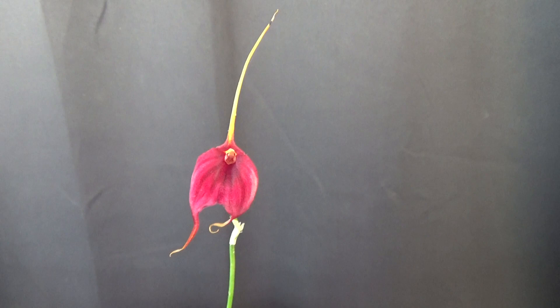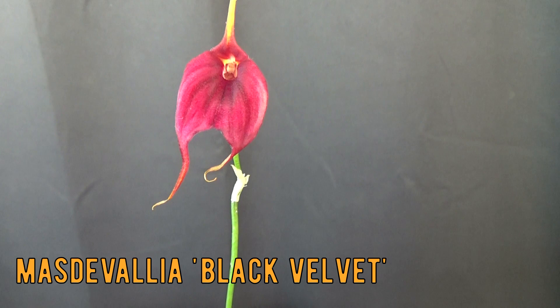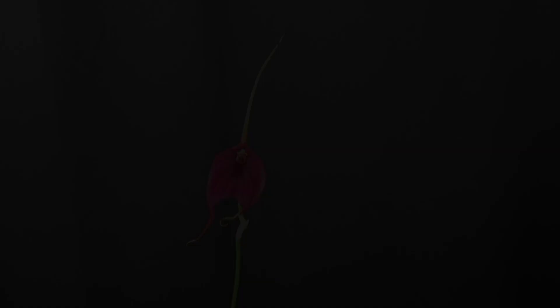I almost forgot it again — this is the Masdevallia Black Velvet, at least that's what the tag says. Maybe it's correct, I don't know, but with 'Black Velvet' I would expect a little bit darker blooms. But yeah, it probably is.